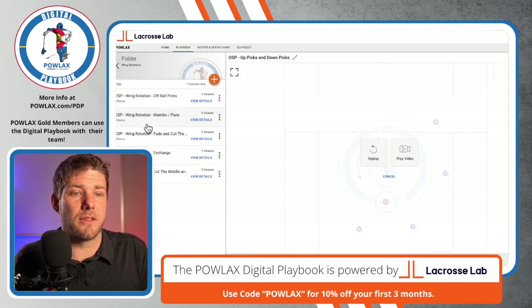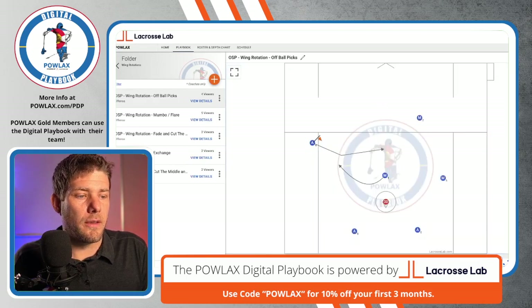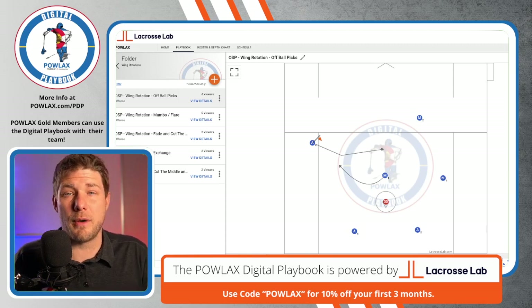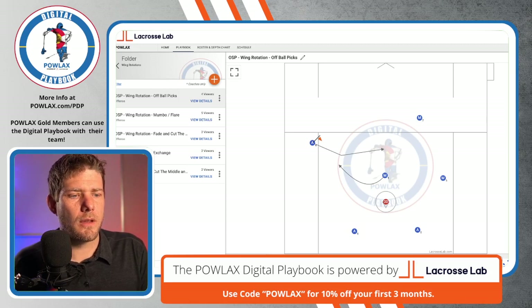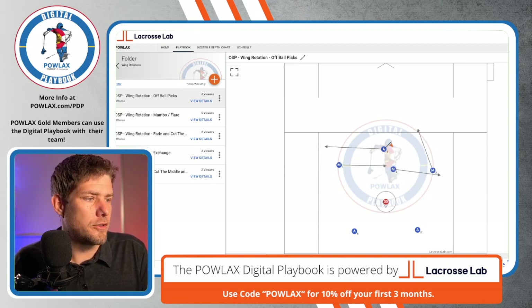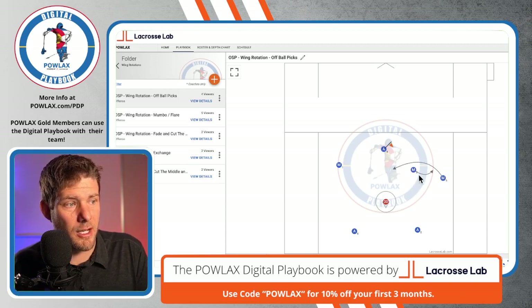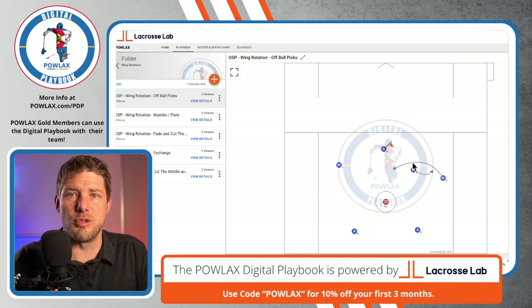Off-ball, there are two keys. The first is someone has to be a forward and backward outlet. The backward outlet is usually the other player in the motion pair. The key is that you have to have a forward outlet so that as these motions happen, you have someone to pass the ball to. As these players make this down pick and come off of it, this player has to pop out so that as A4 wants to move the ball, he has someone to move the ball to.